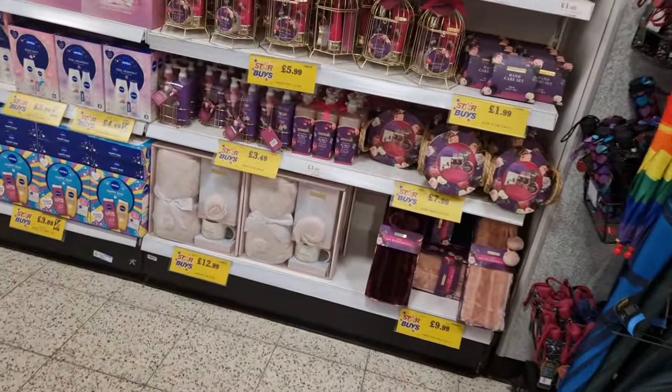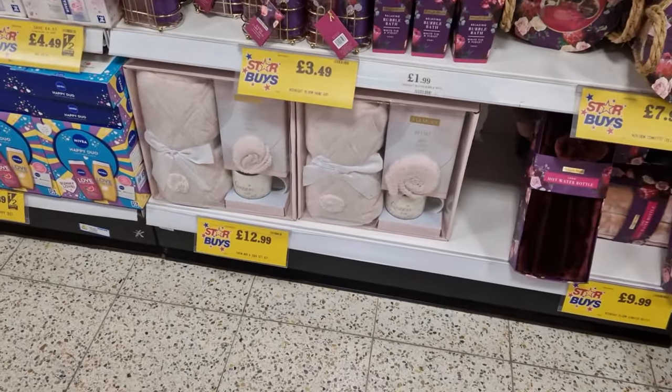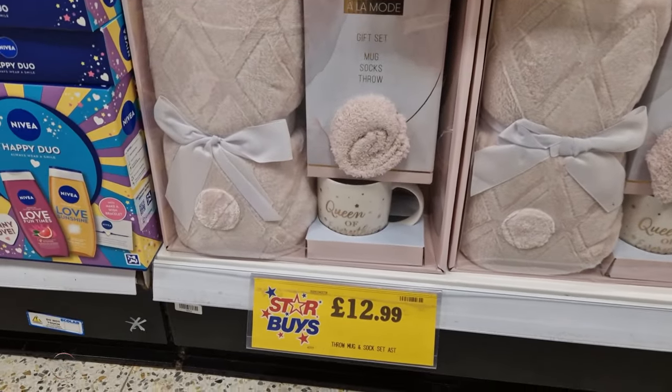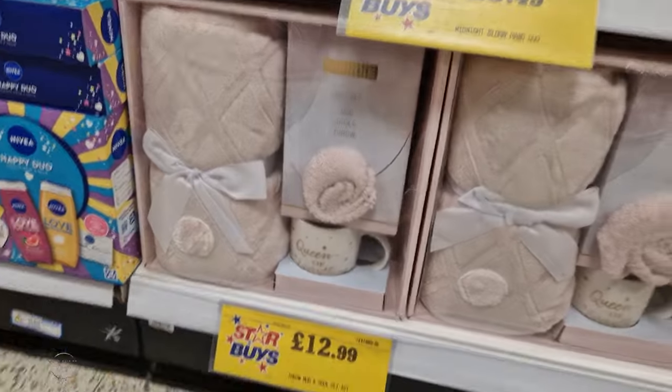Around here you've got more special sets - that's not bad actually, for £12.99 you get a gift set with a mug, socks and a throw. That would make a nice present. And obviously all your Nivea stuff is here as well.